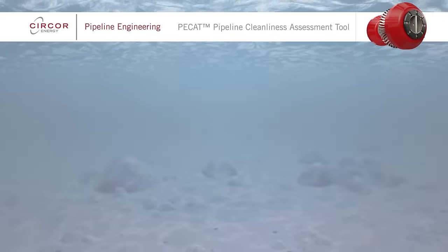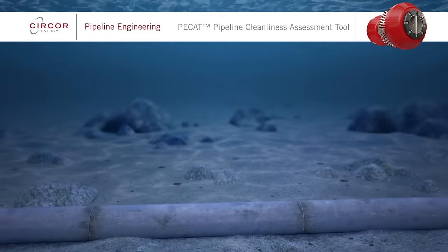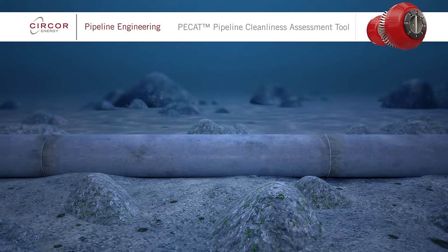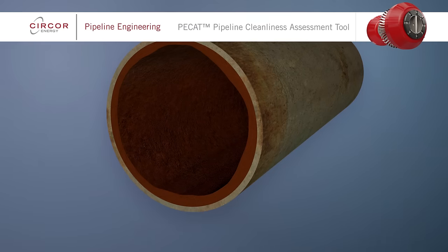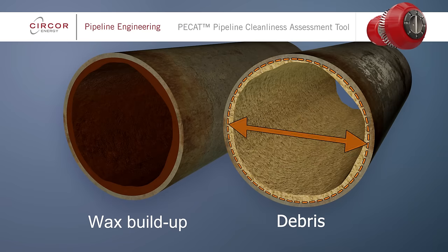A clean pipeline is critical for efficient production flow. The data retrieved by PCAT regarding a pipeline's condition allows informed decisions to be made regarding the maintenance and operations of pipelines. If wax, scale or other debris builds up in pipelines, flow rates will be affected due to the resulting changes in internal diameter.